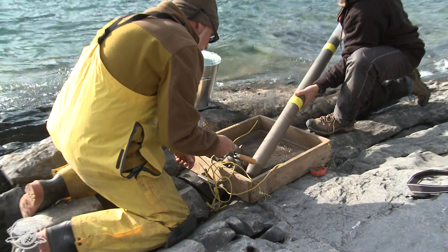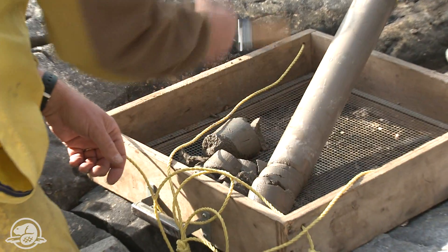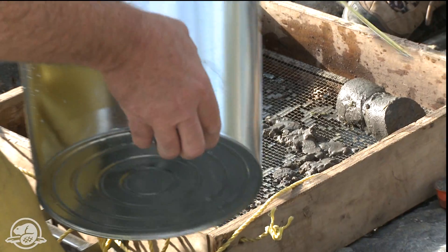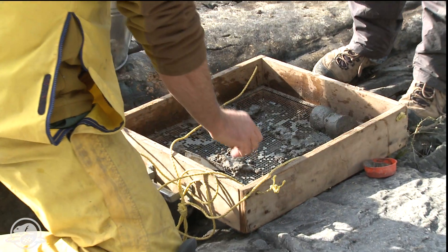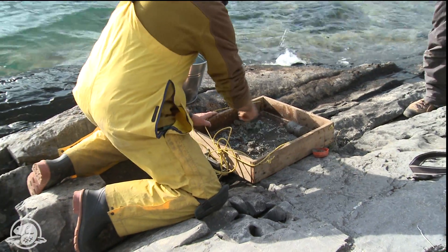We have just found the telltale layers that mark the cultural deposits, so we're setting up a larger excavation unit. Parks are supposed to protect the natural resources, but they also have an obligation to protect the cultural resources, and to that end we have a team of archaeologists and historians that work in this park and other non-parks.